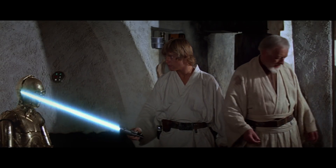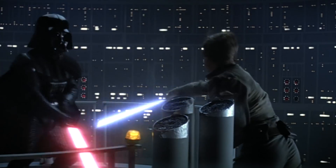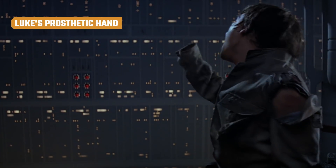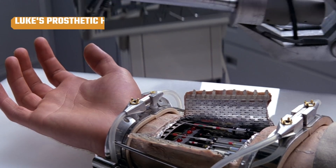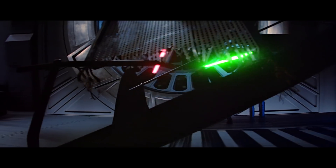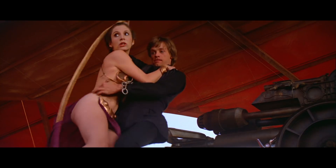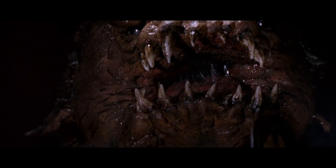After Darth Vader cut off Luke's hand in The Empire Strikes Back, it was quickly replaced by futuristic space technology. In the 1980s, Luke's fictional hand was way better than anything in the real world, having enough motor control and neural feedback to let him battle with lightsabers, swing heroically from ropes, and even fight a rancor with a bone.